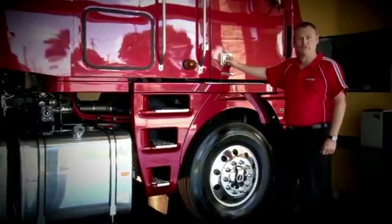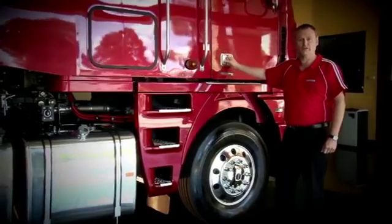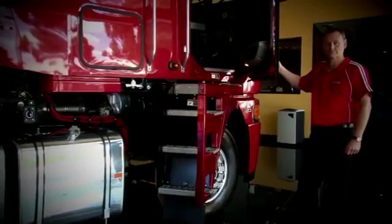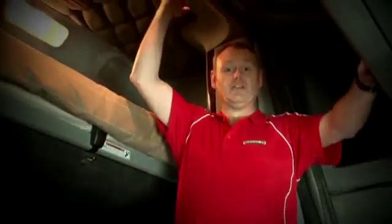Argosy's legendary ergonomics continue to set the standard, from the safety of the swing-out staircase, to the massive completely flat cabin floor and up to 79 inches of headroom.